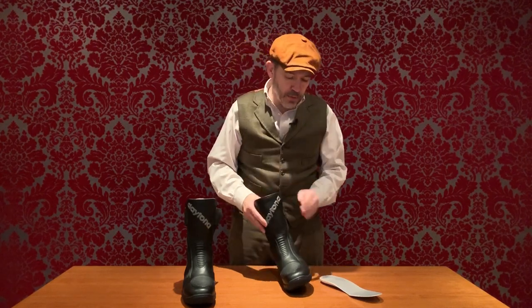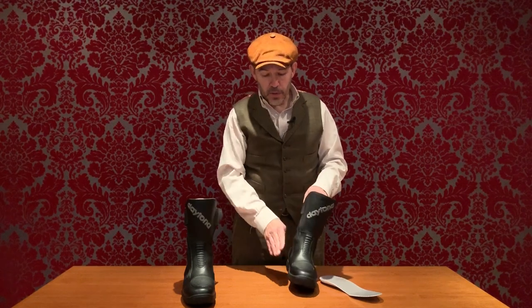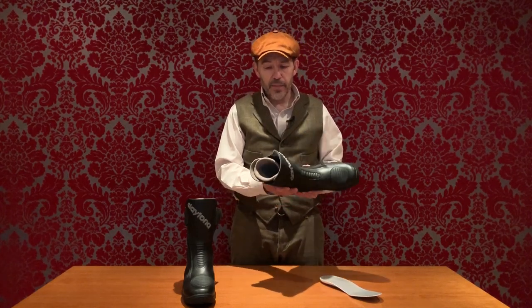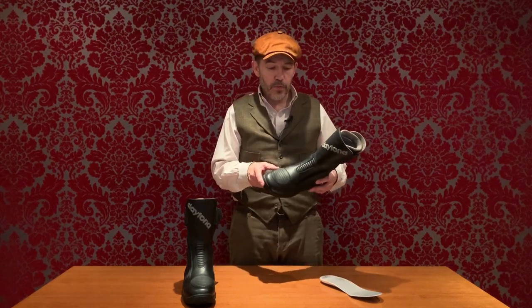A couple of things this boot doesn't have that its big brother the Travelstar Pro has: it doesn't have storm flaps on either side, but that shouldn't be a problem. There's a full-height gusset and the Gore-Tex membrane runs all the way to the top of the boot, so whilst the storm flap adds an extra component on the Travelstar Pro, it's barely necessary here. It is supremely comfortable to wear — you put one on and it should feel like a glove from day one.